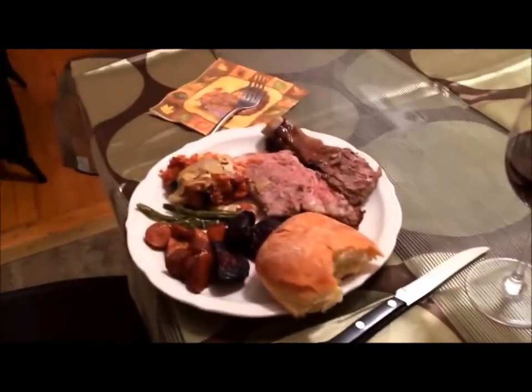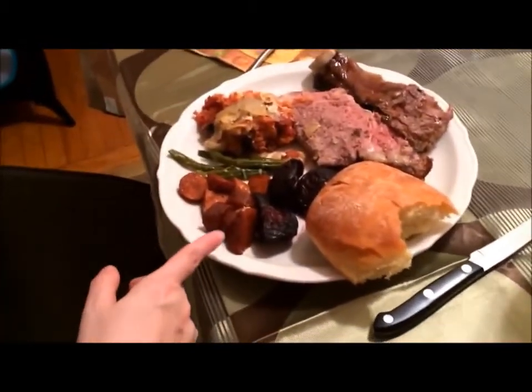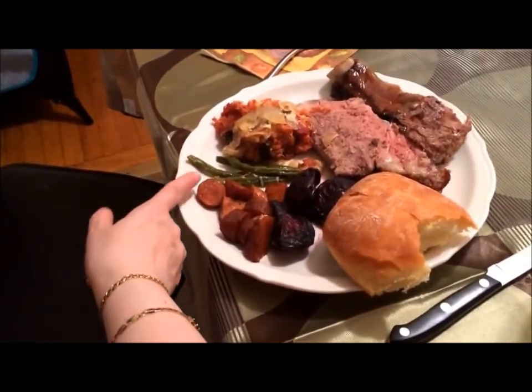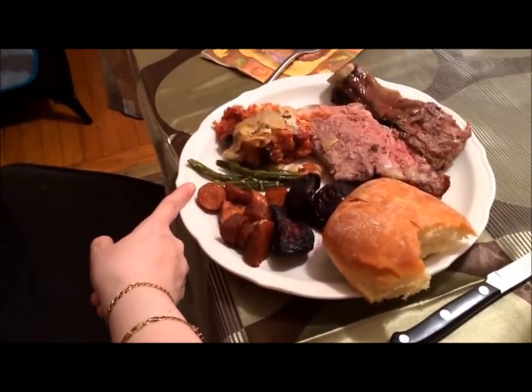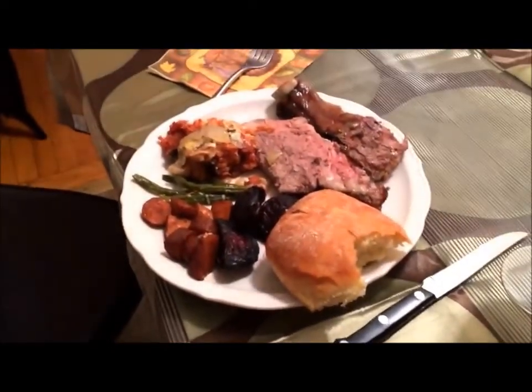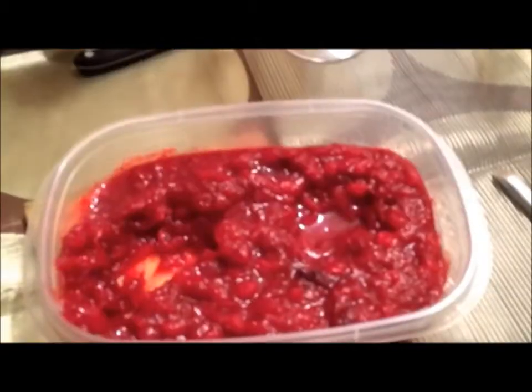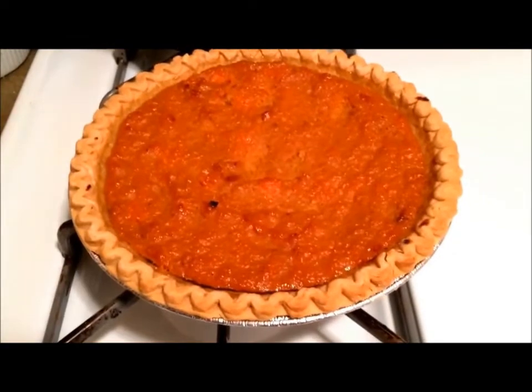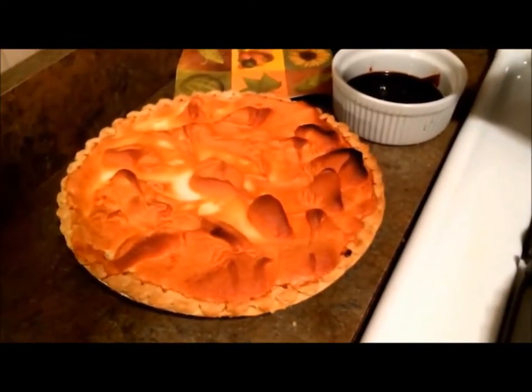Here's just one of the plates — tamarind carrots, roasted beets, string beans with caramelized onions, the homemade rolls, meats, and eggplant. And homemade cranberry sauce. For dessert we have homemade sweet potato pie and a lemon meringue pie.